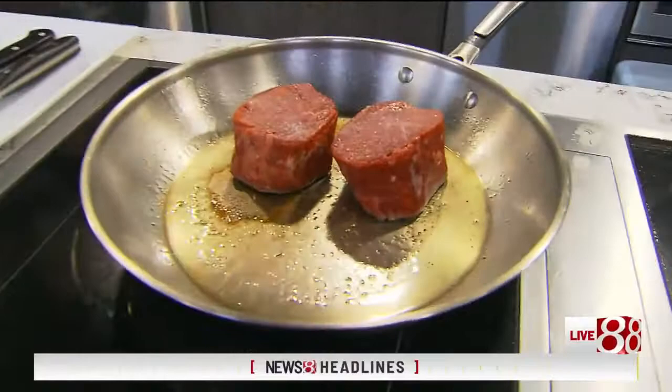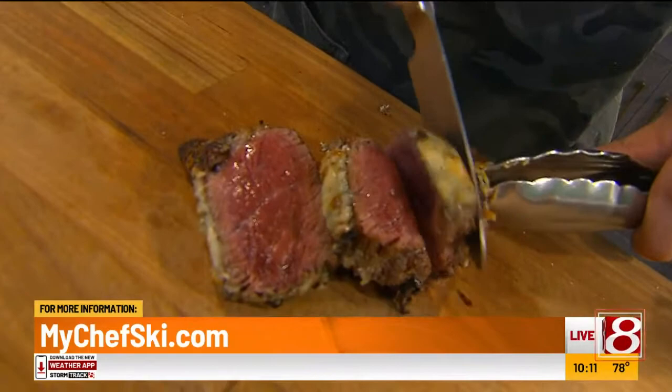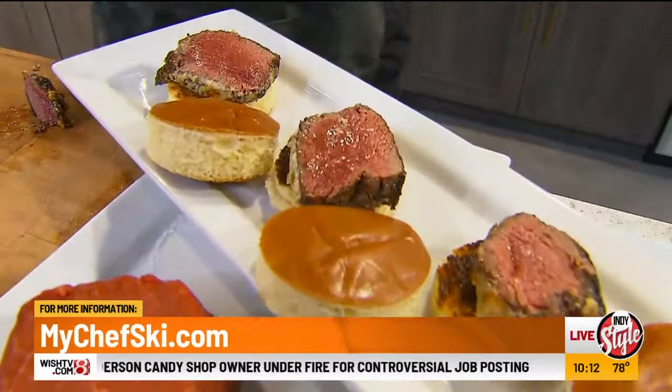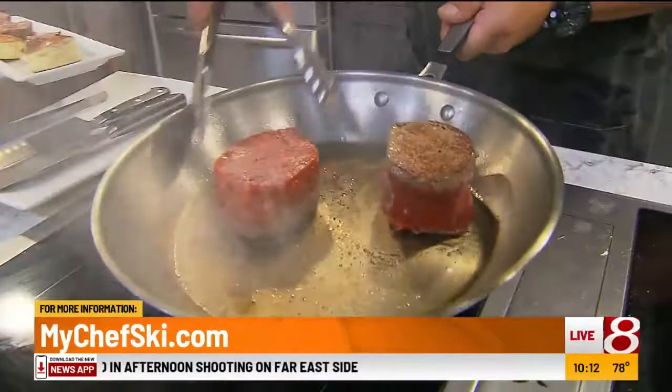Tell us about some of the amazing things going on in your world. Well, we've got our cooking classes and the meal prep service. Oh wow, isn't that just gorgeous? It just cuts like butter — beautiful. And if people want more Chefsky, you can go into their home and cook for them. I'm a private chef. I go into people's homes and do dinners from 2 to 200. I have a staff, I have a sommelier on staff — so if you want wine service, he can guide you through the wine pairing with the dinner. It's an all-inclusive service.